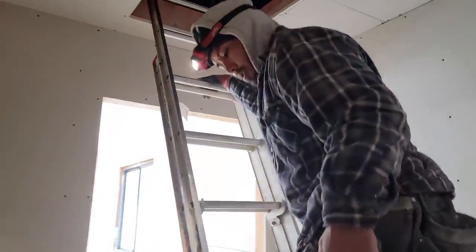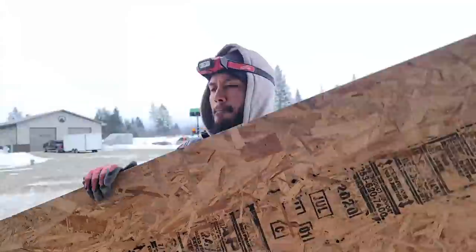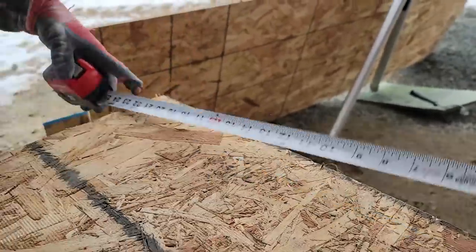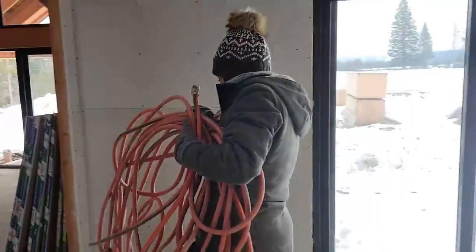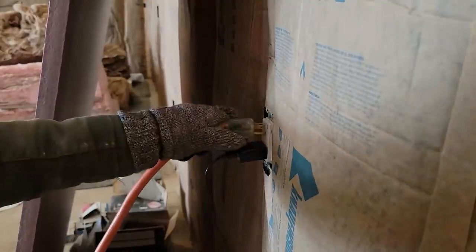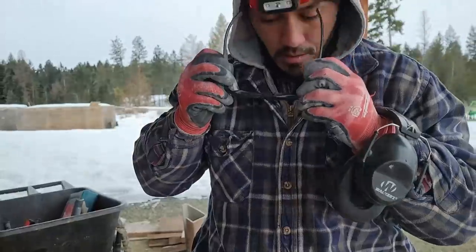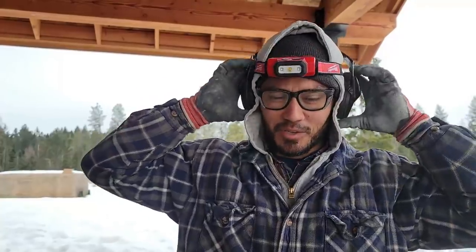Got your measurements? Yup. Let's go cut some OSB. You are doing a most excellent job. Thank you, mama. Careful now. This is a ridiculous amount of headgear. You look cool though. I know, right? That's what all the cool kids are doing nowadays — ear protection, safety glasses, and headlamps.